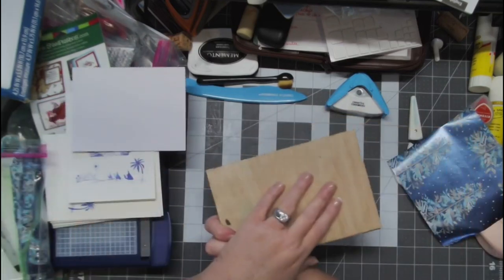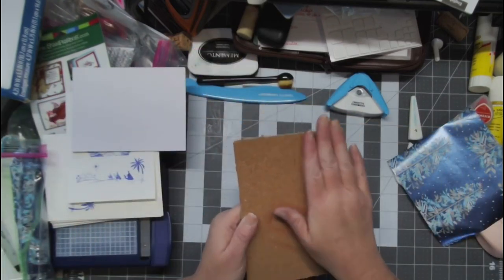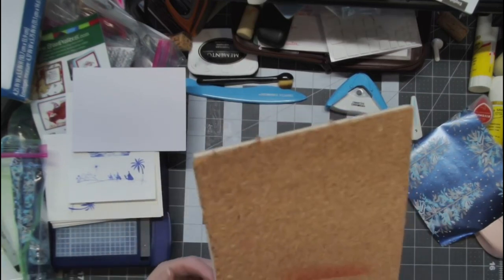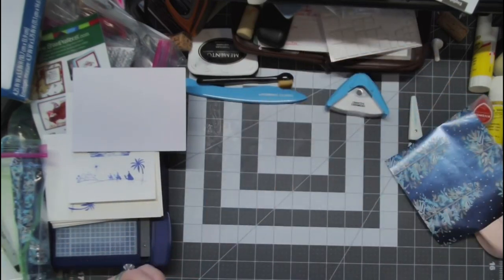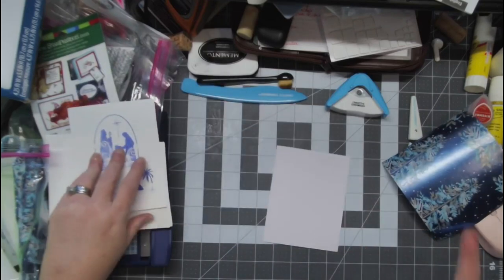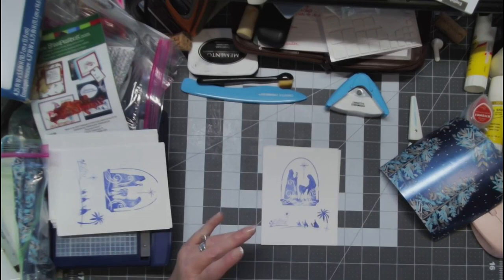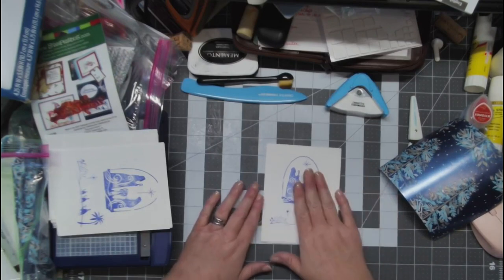This is a piece of wood with coat board on it. When you are stamping on plastic acrylic blocks, trust me, this is vital. I've got a bunch of stamps so we're going to just go with it and get it done.